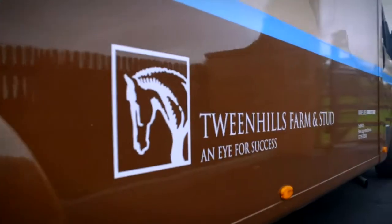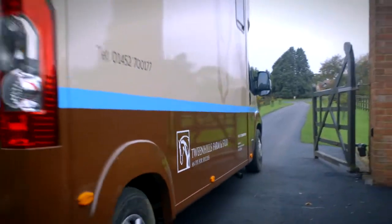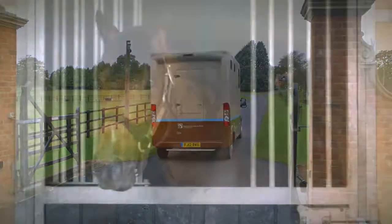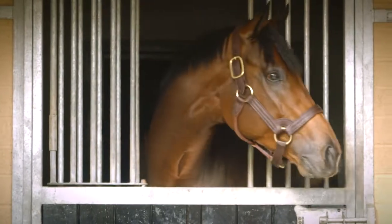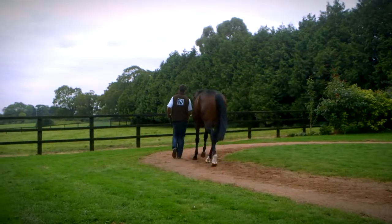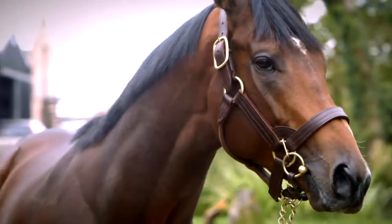Now he's enjoying life at Tween Hills Farm and Stud in Gloucestershire. It's going to be a case of really how many mares we can take to him — he's going to be so popular. Certainly the initial feedback we're getting, having retired him to stud in the last ten days, is that he will undoubtedly be fully booked.